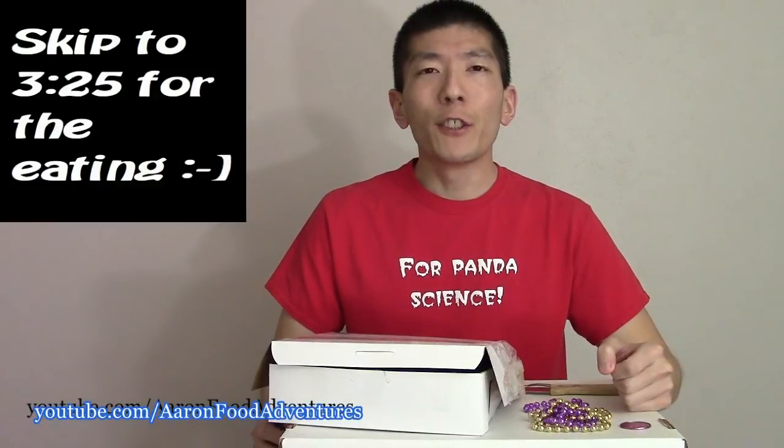What's up YouTube? Spiceacus here. Today a special Mardi Gras video courtesy of Cindy and Michael. Huge thank you to Cindy and Michael for sending me this delicious king cake from Julie Ann's Bakery. The link will be in the description to the bakery's website.